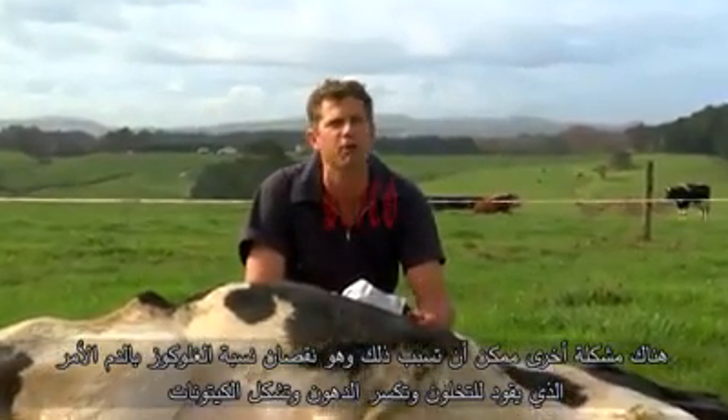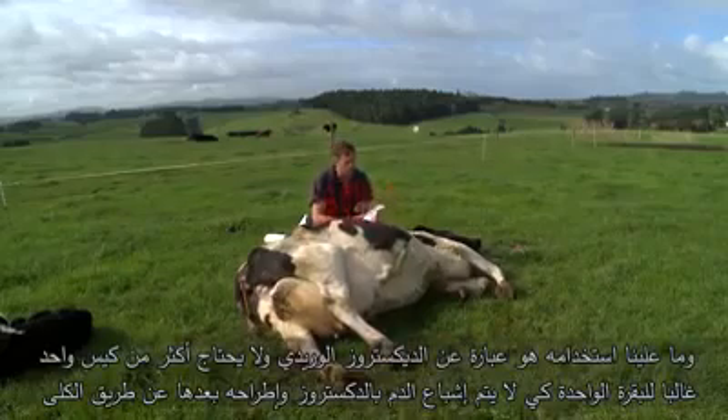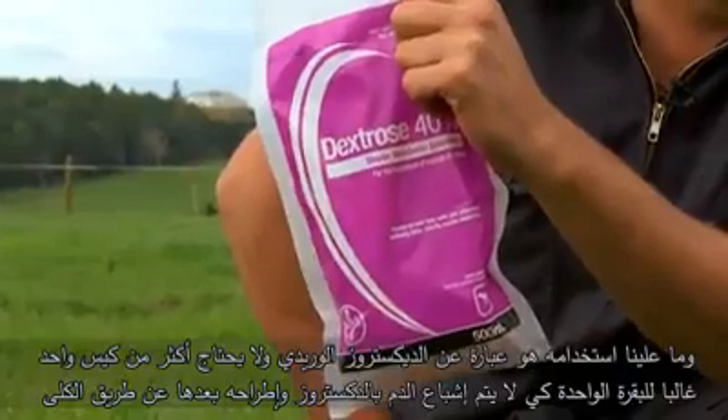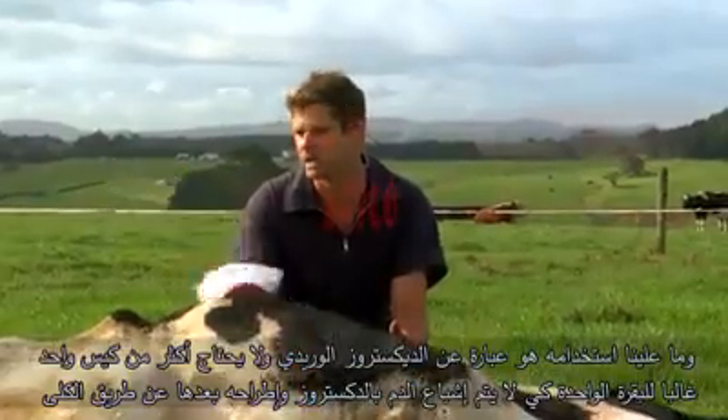What we use in these animals is the dextrose. You don't need more than one bag per cow. If you give more than one bag, you tend to saturate her blood and all she ends up doing is passing it through the kidneys and out.